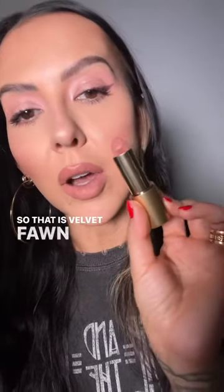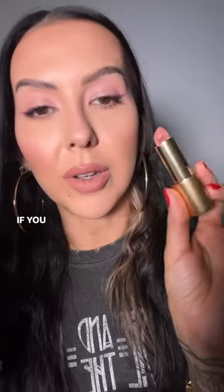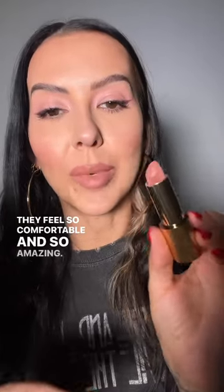So that is Velvet Fawn Lipstick from Lisa Eldridge. If you have not tried any of her cosmetics, I highly recommend it, and especially the lipsticks. They feel so comfortable and so amazing.